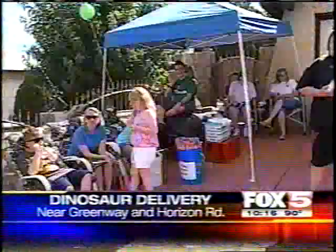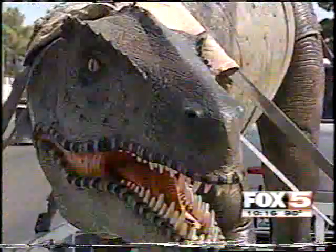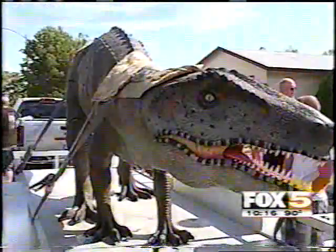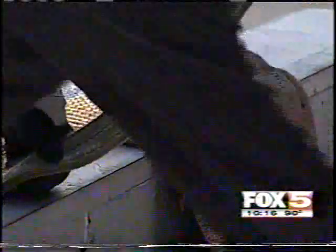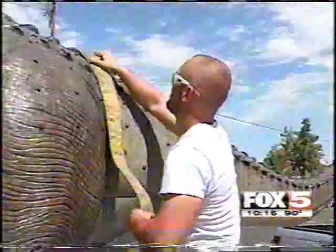Look who's moving into the neighborhood. Let's hope for his Henderson neighbors this carnivorous beast is friendlier than he looks. It's really cool — it's a lot longer than I had expected. So was his trip. Travel isn't easy when you're 7 feet tall and 21 feet long.